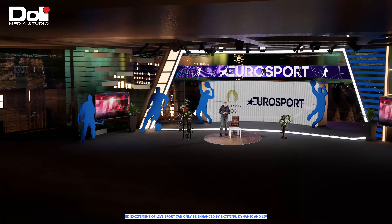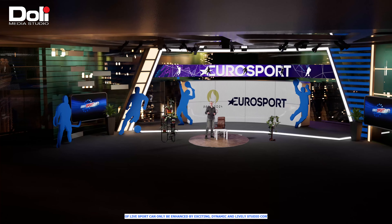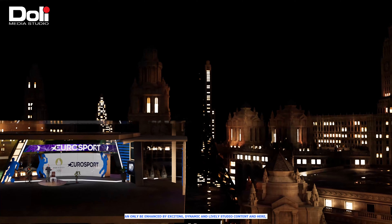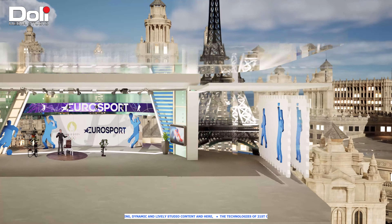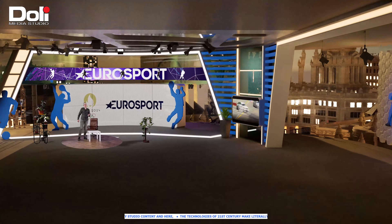But here is the interesting part — they can be controlled remotely. It is also possible to simulate a different part of the day. You can already see how the day is changing.